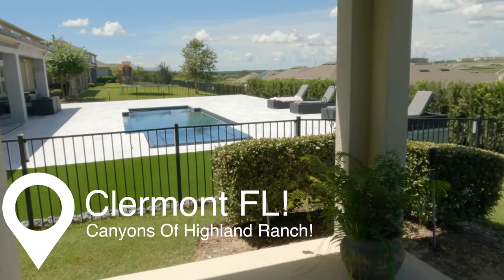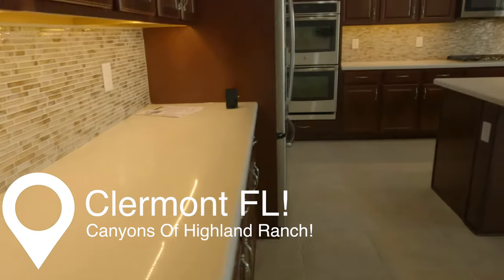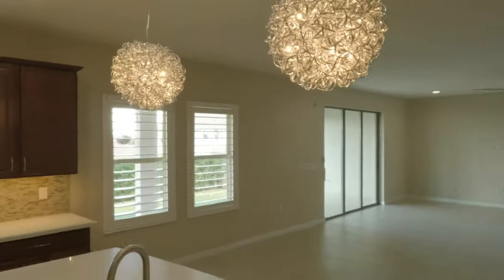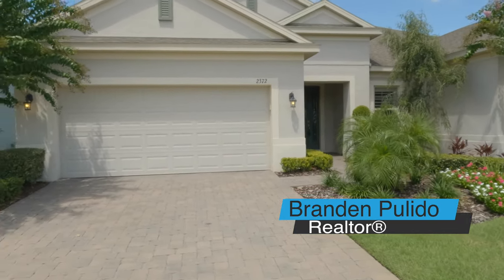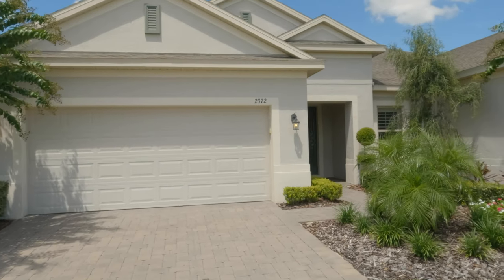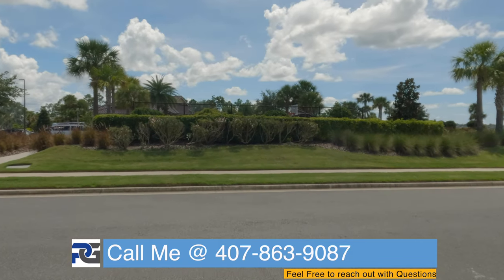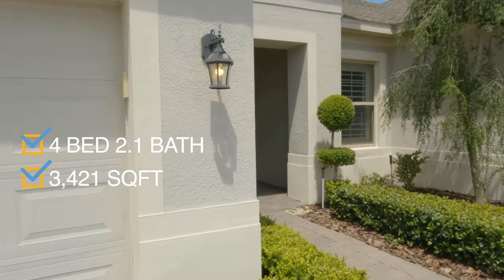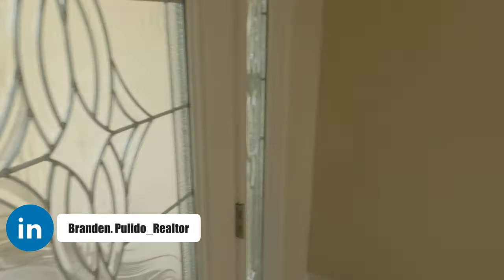Let's go! All right everybody, we're back. I'm at the Canyons of Highland Ranch over here in Clermont, Florida. We got a special new 2017 home that's available for sale and for rent. We got the whole clubhouse right there, basketball court — this is great. We're looking at a four bedroom, two and a half bath, just over 3,400 square feet. Let's take a look at this single story Taylor Morrison built home. They definitely upgraded this home quite a bit, starting off with the front door.